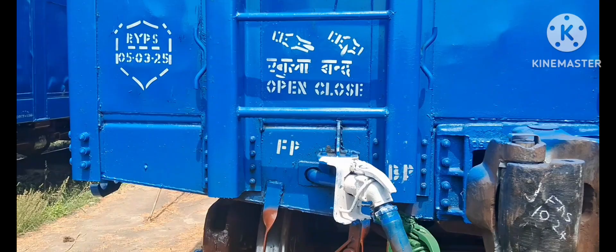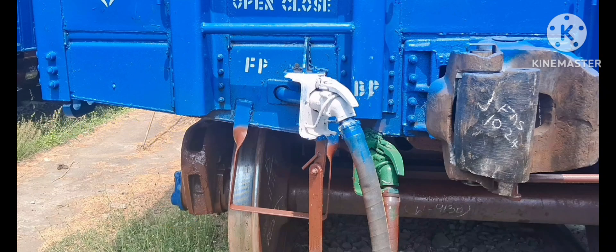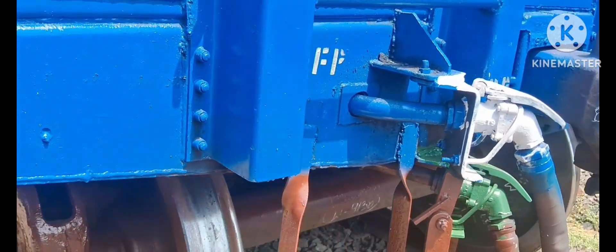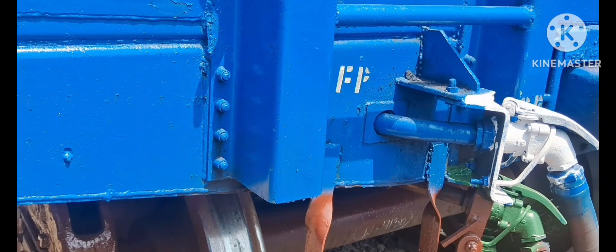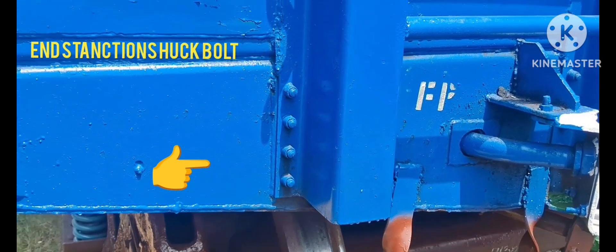Airbrake hose pipes are part of the train's airbrake system, which allows for synchronized braking of all wagons in the train. The hoses connect the airbrake system between wagons. The end-wall also includes stanchions and headstock.